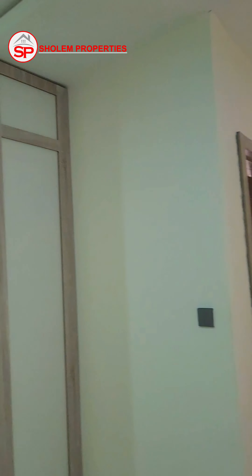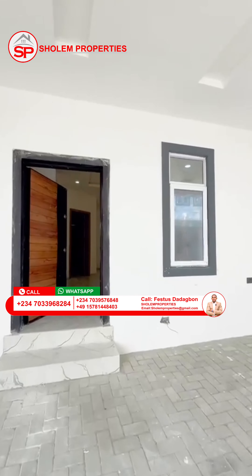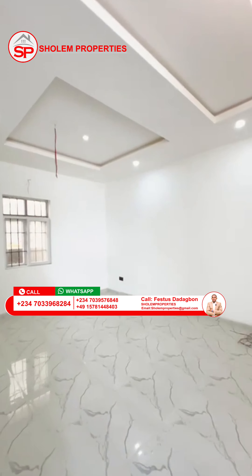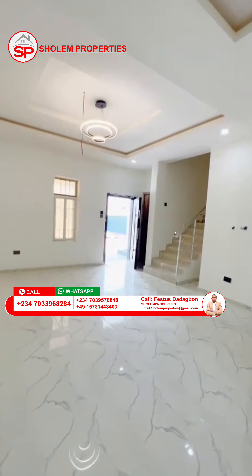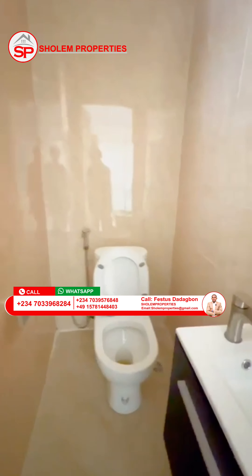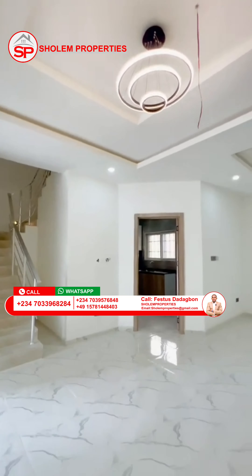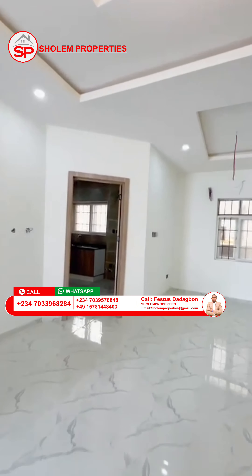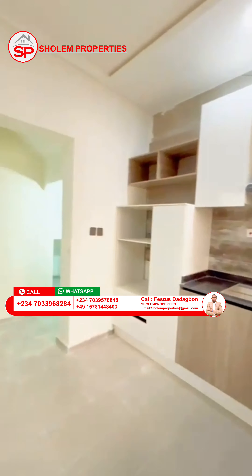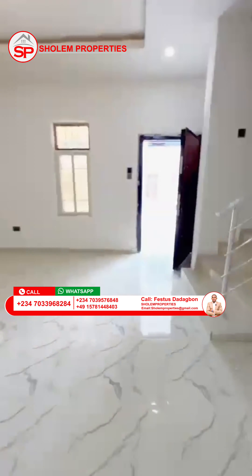These apartments can be used as short-let accommodations for those in the diaspora who need a place whenever they come to Nigeria. You can also buy for that purpose. If you are interested in any of these building types, kindly call the number on your screen. You can also chat us up so that we can assist you to own any of the building types.